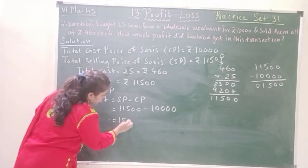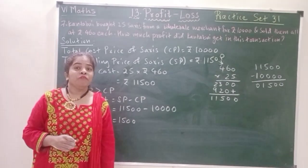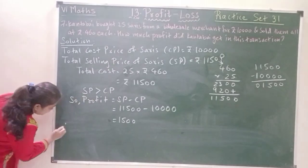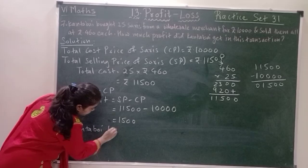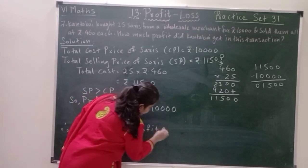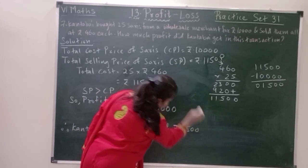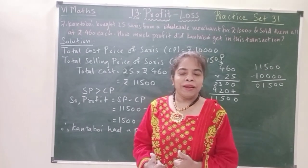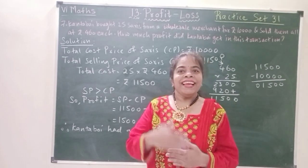Therefore, Kanthabai had a profit of rupees 1,500. So children, here we finished with this particular practice set and we will continue the next practice set in the next video.